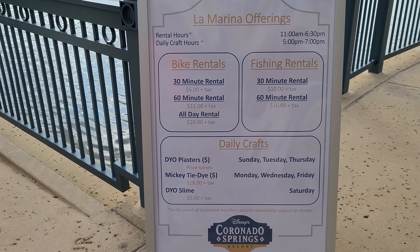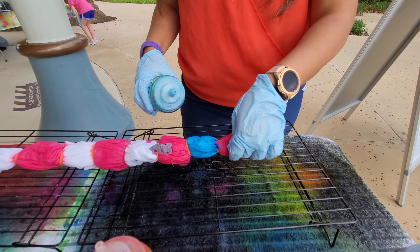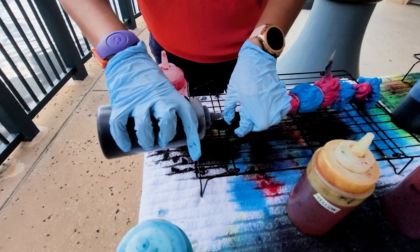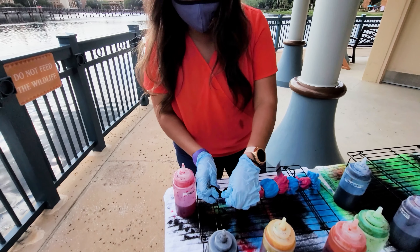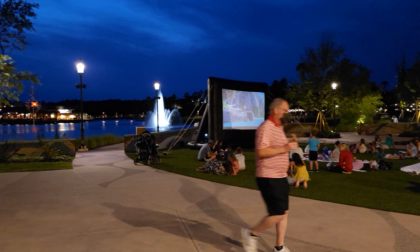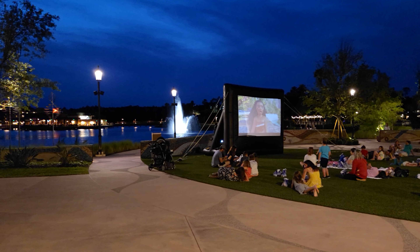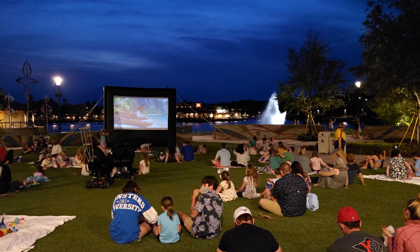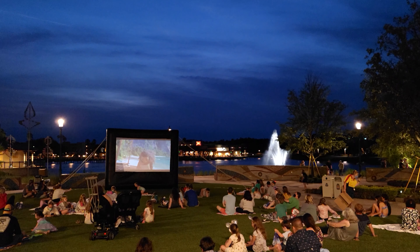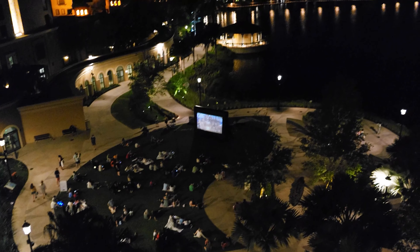There are so many activities you can do, including bike rentals, fishing rentals, and daily crafts. I decided to try making matching Mickey tie-dye t-shirts for my daughter and me — it was a blast! They also have Movie Under the Stars, located at the back of the Grandesino Tower, where they play a movie. Right now they're showing Moana and everybody sits down on the lawn and enjoys it. It was a beautiful blue night, and as it turned dark we were able to see it from our room, which was pretty cool.